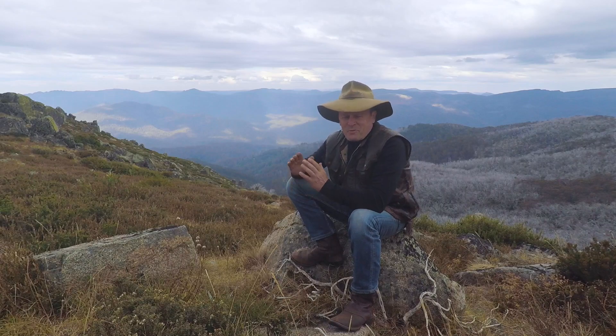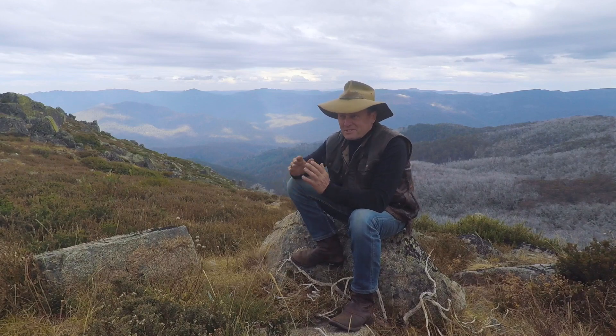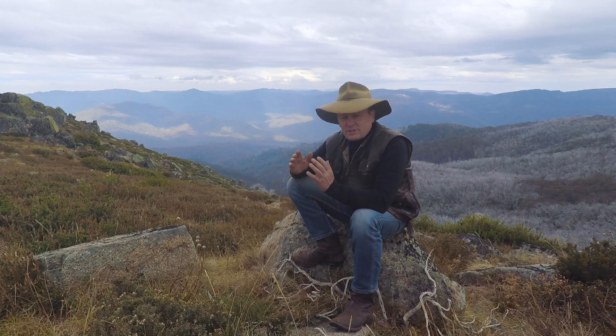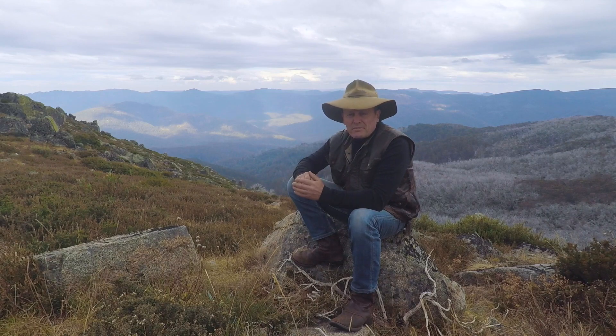Tip number three: when is the best time to come down and visit the Victorian High Country? For me, anytime here is a great time because I just love the place and can't get enough of it. But if you're coming from interstate — it's a long way to come — you want to make sure you come at the best times of year to give you the best opportunity to travel through the High Country and check out all those amazing sights.